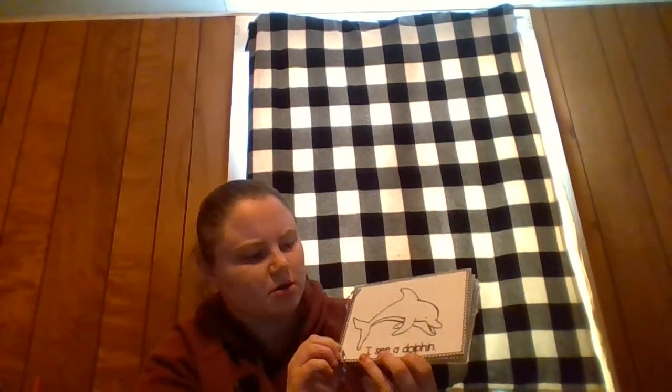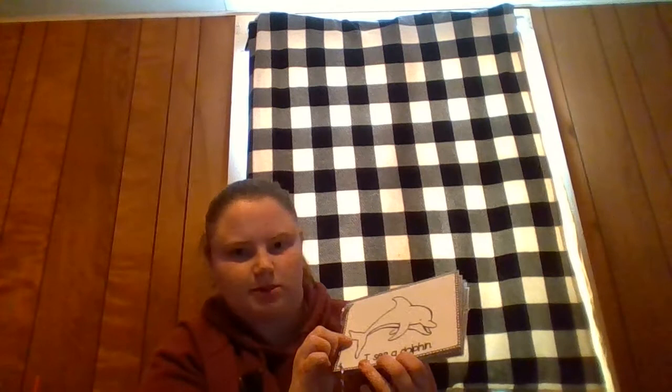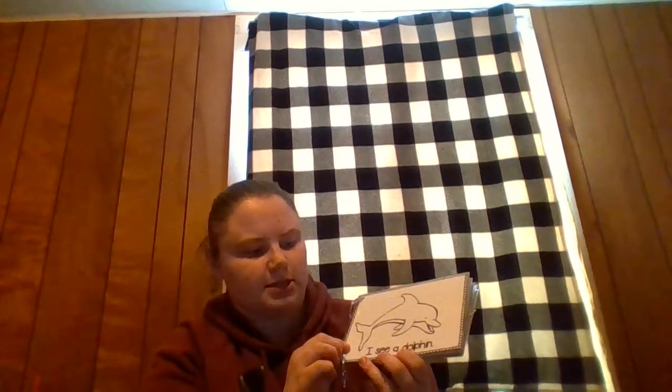Good job, guys. You are doing great. I wonder what this is. I see a dolphin. Is this a dolphin? No. Is this a dolphin? No. Is this a dolphin? Yes. What color is the dolphin? I think he's pink. Is that dolphin pink? No, that dolphin's blue.